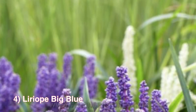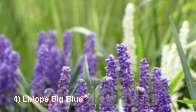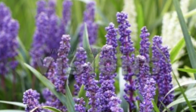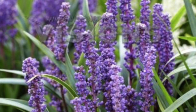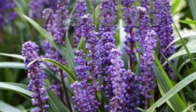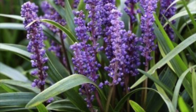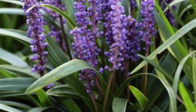Number 4: Liriope Big Blue is an arching, grass-like perennial that produces spikes of thick lavender flowers throughout summer. The flowers transition to blackberries that thrive into winter for additional decorative appeal. The Big Blue is a strong little plant which suffices as a ground cover or for use in difficult areas where a vibrant splash of color is needed. Zones 5 to 11, and thrives in full shade to partial sun.